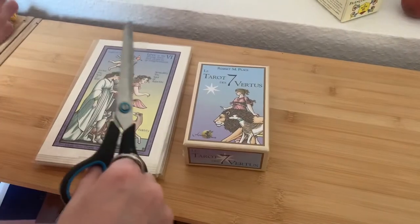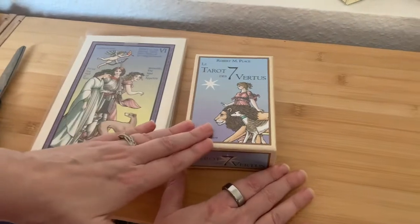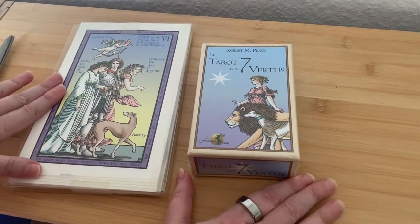Hi, this is Fortune Buchholz, and I'm here today to unbox the new French version of Robert M. Place's famous Tarot of the Sevenfold Mystery.